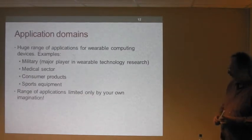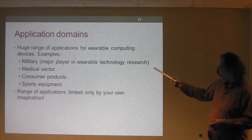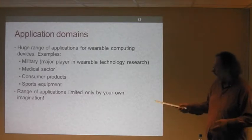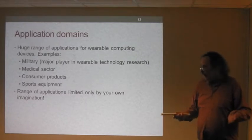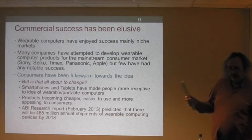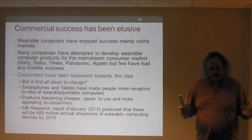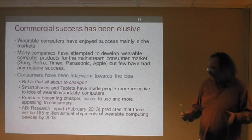Application domains are pretty much anything you can think of — very broad. The military have been major players in research into wearable technology. There are also consumer products and sports equipment — for example, you can build little computers into running shoes. Yet despite all this research, commercial success has been very elusive. Products have mainly been confined to niche markets so far.